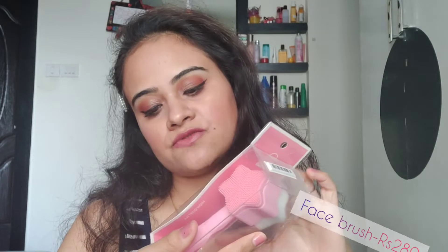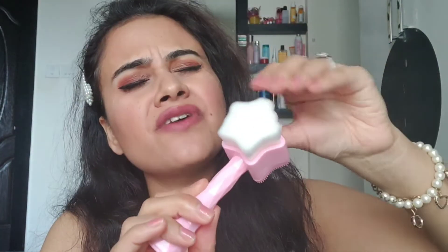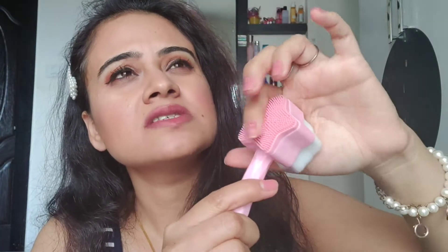Next up is this very interesting thing — I spotted this 3D double-face cleansing brush, which is for 280 rupees. Let me open it. So this is what the brush looks like — you have very soft bristles on one side and some silicone-type bristles on the other. It's so soft! It says it removes blackheads and smoothens the skin, effectively absorbs dirt from pores so the skin can breathe freely. I found this really cute and I'm more into skincare than makeup, so I got this for 280 rupees.